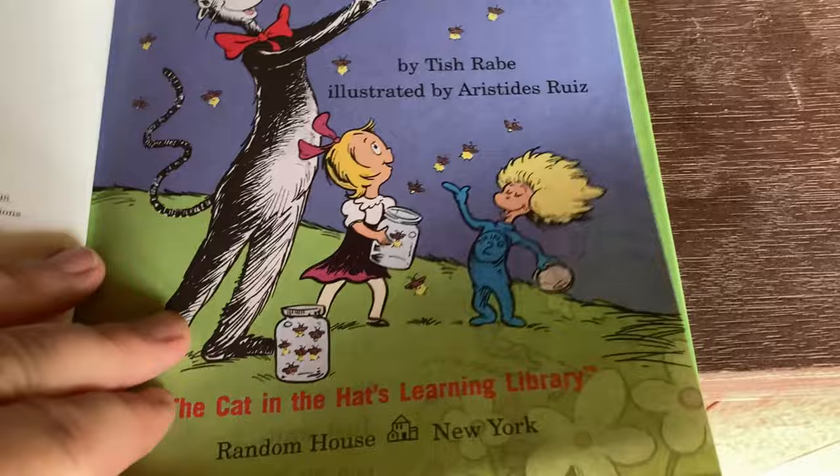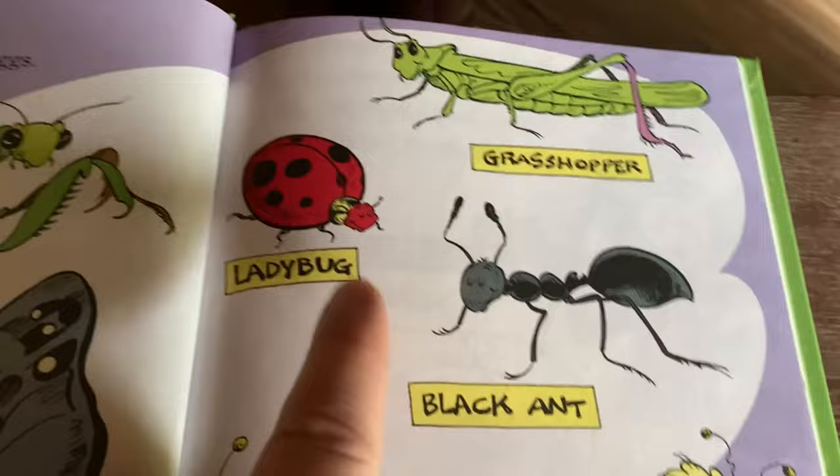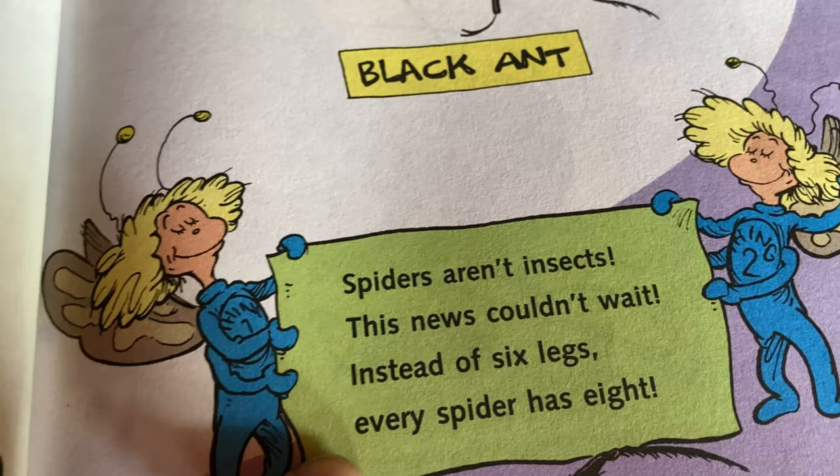There are millions of bugs — check it out. Praying mantis. We saw a stick insect downstairs — related, aren't they? They look similar. Black ant, ladybug, grasshopper, and butterfly. There's butterflies today, I saw some. Spiders aren't insects — this news couldn't wait. Instead of six legs, every spider has eight. They are arachnids.